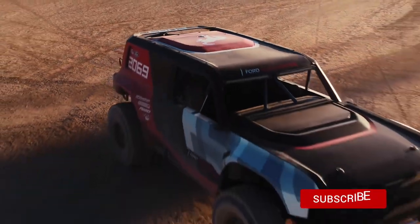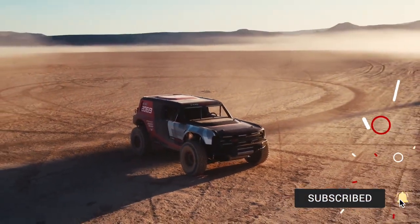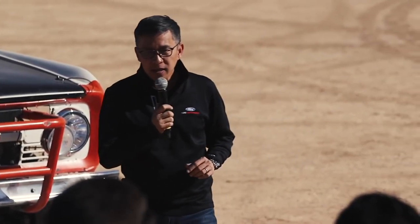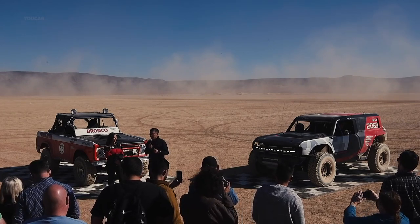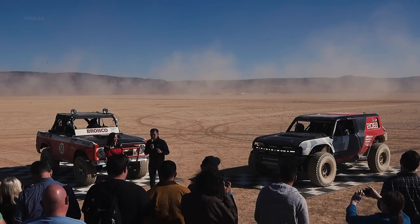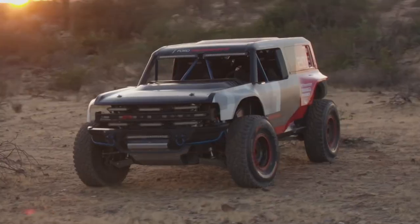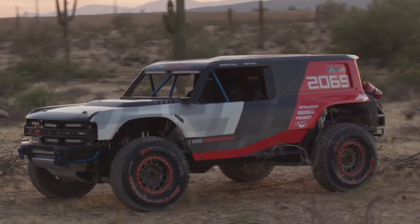This fantastic and awesome machine to my left is the Bronco R Race Prototype. It's a purpose-built race-ready truck designed to showcase the capabilities of our all-new Bronco product. It's more than just a tribute to Rod Hall, because to really properly honor his legacy and his fantastic achievement of 50 years ago, we want to actually race this truck. Today we're announcing that we'll be entering this in the SCORE International Baja 1000 Race later this month.